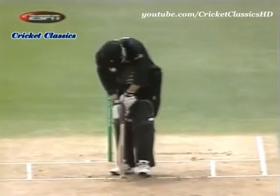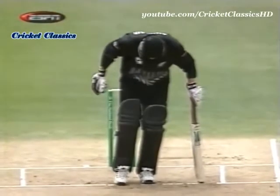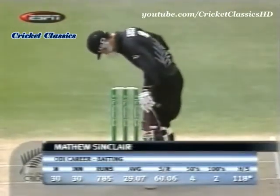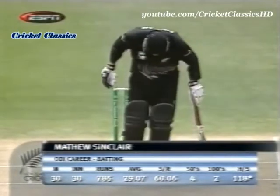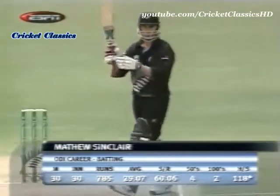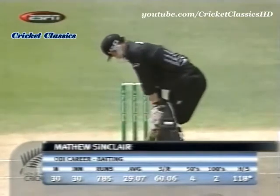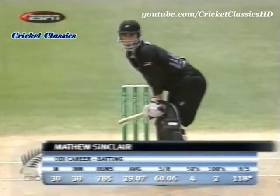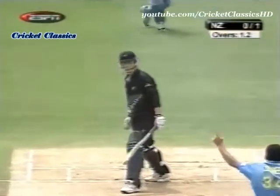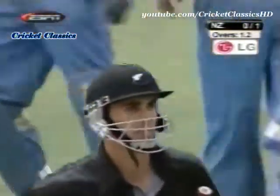Matthew Sinclair comes in at number three for New Zealand — this is his 30th match, averaging 29 with two half-centuries and two centuries. He's got a 70 in this series. But Zaheer Khan is already on the mark with Astle's removal, and that is a great delivery — Zaheer Khan is on fire!